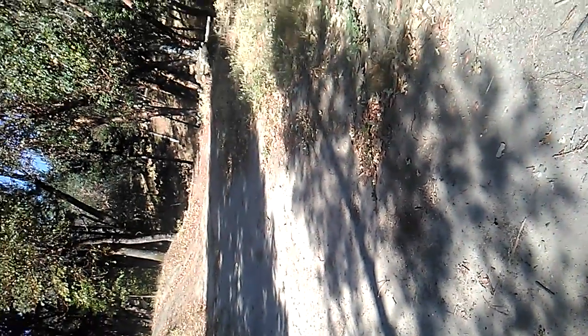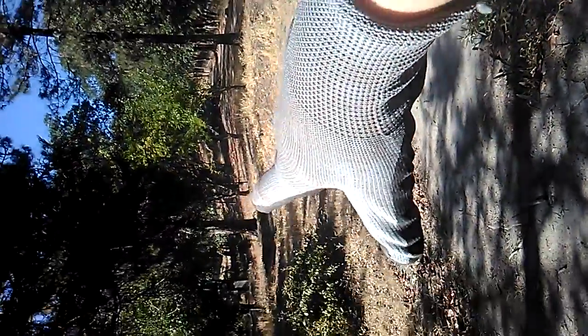Hey guys, for today's video I am metal detecting. All this area used to be like an old home site — the old home is over here, and actually my grandma's house is just over there where I found my Wheatie. Over there is the old outhouse, you can kind of see it. I'll be detecting over there but just around this old home site and all around this area.